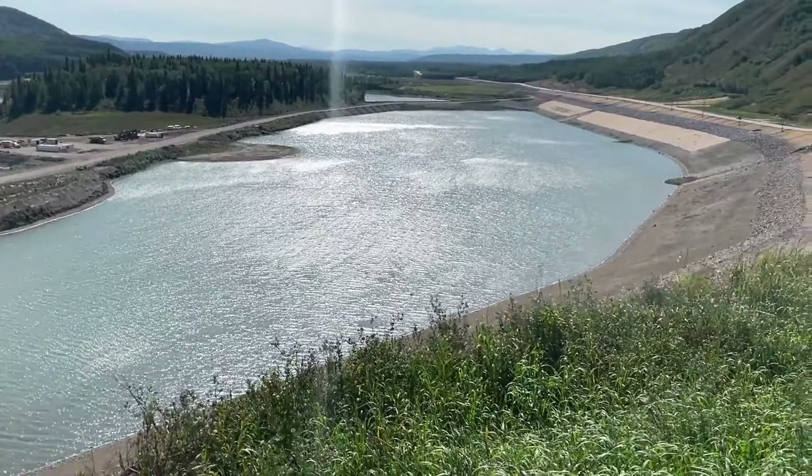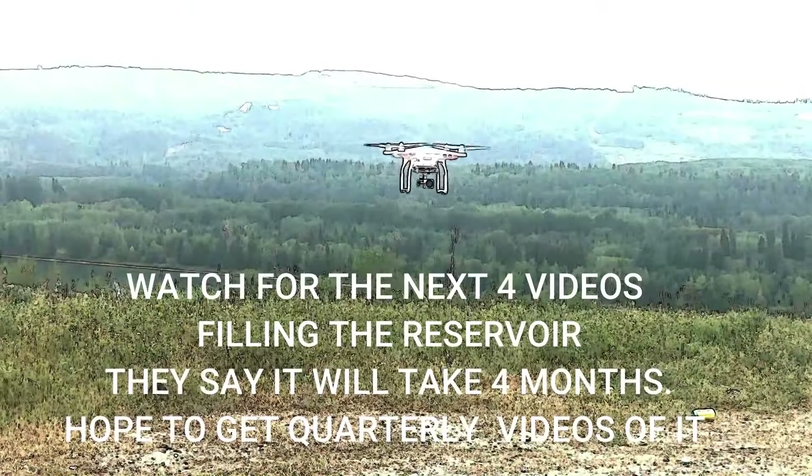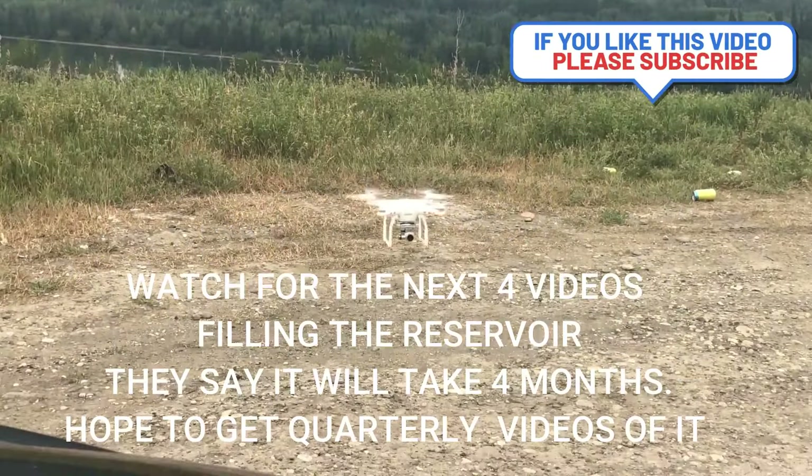It'll all be underwater pretty soon, but it's supposed to be a reservoir so that if the river goes down low, the fish can still reproduce. Watch my next four videos — one a month for the next four months until the reservoir is full. Thank you.